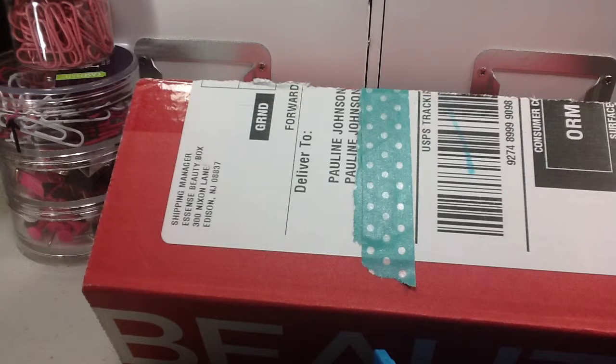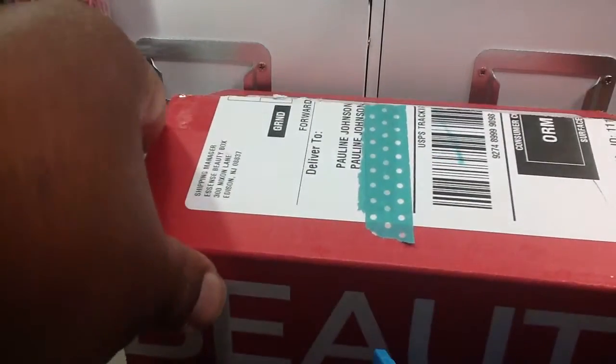Hey guys, it's Pauline. I just got my beauty box — the Essence Beauty Box — and it's my very first one. So I thought that I would open it up with you guys, if anybody is interested.